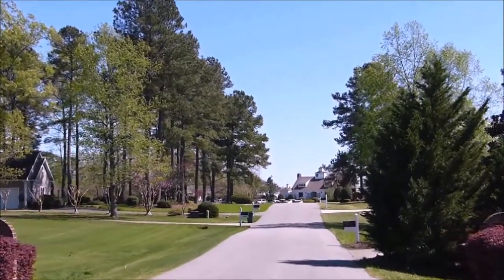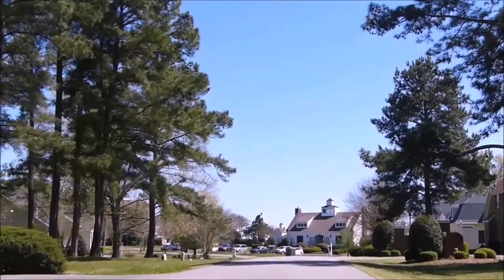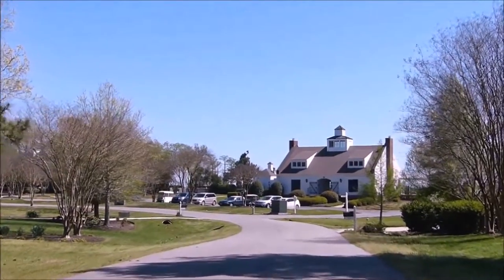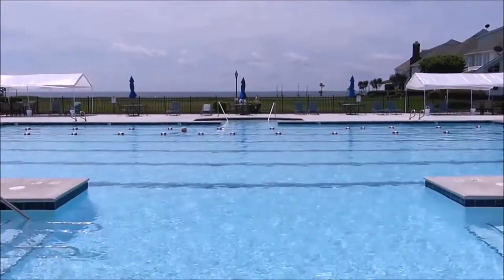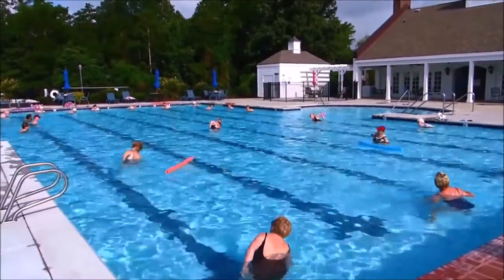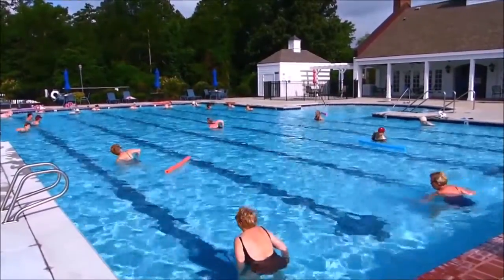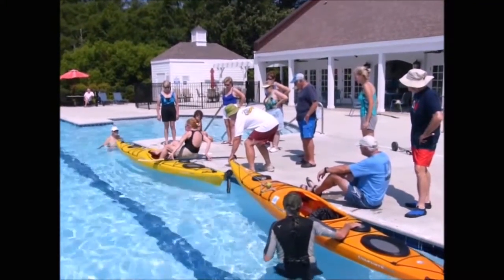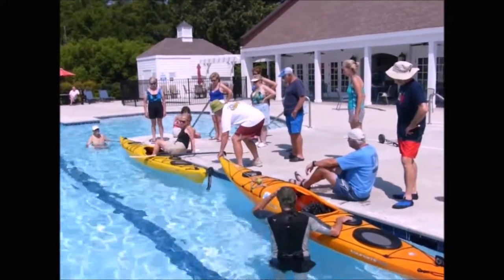Let's go to the pool next. The pool is right on the sound, so you have a beautiful view while you're swimming. Also at the pool during the summer there's organized water aerobics that are complimentary for everyone. You can bring your family there to swim, and there are also lots of fun social events that take place on the pool decks.